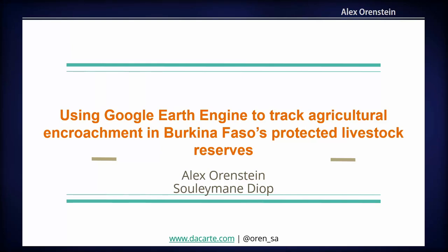Today I'm going to be talking about a paper co-authored with Suleiman Diop on using Google Earth Engine to track agricultural encroachment in Burkina Faso, specifically in what we call pastoral zones, or what we might know as livestock reserves.